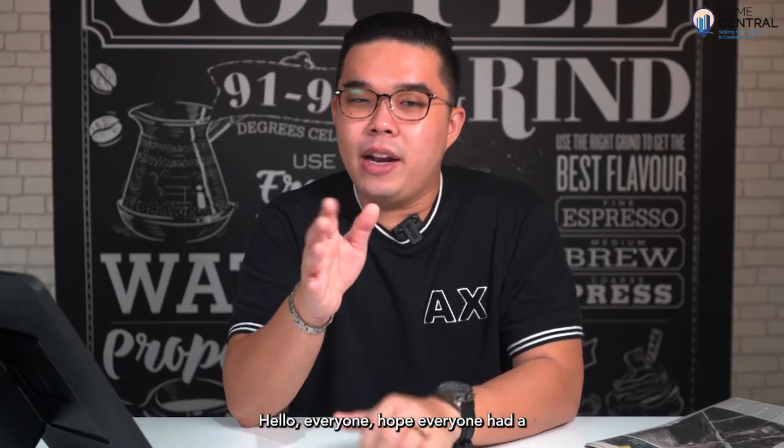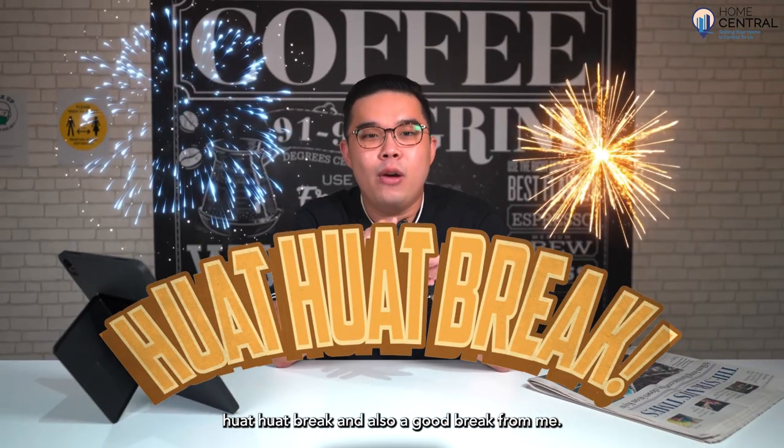Hello everyone! Hope everyone had a good break, and also a good break for me.